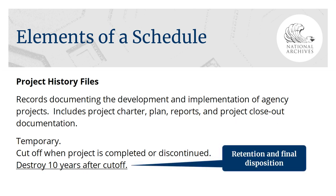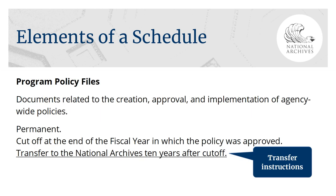After the cutoff, the file's retention clock starts ticking. In this second part of the disposition, we would close the file when the project was completed and retain the project history file for ten years after the cutoff date. Some record schedules will include transfer instructions. In this example, we have permanent records. Their historical value means they'll ultimately be transferred to the National Archives and retained forever.